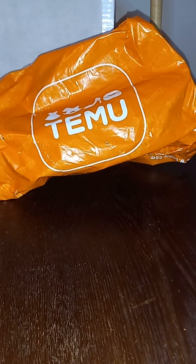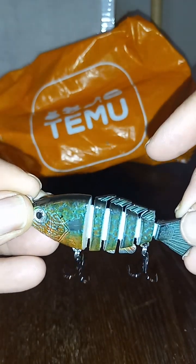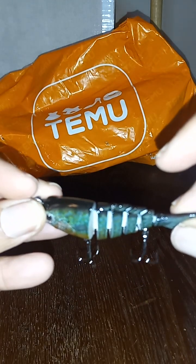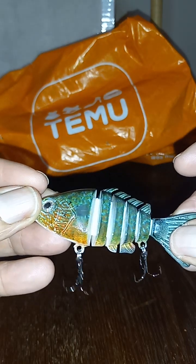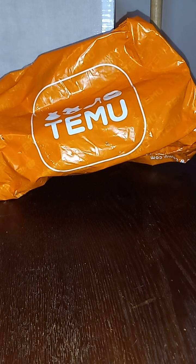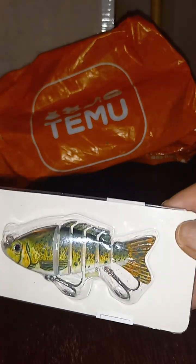Next item on the list is six segment lifelike lures. This one is like a bluegill pattern, and I also ordered this one, which I believe is a spotted bass pattern.